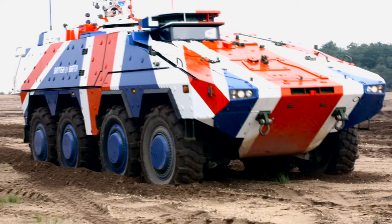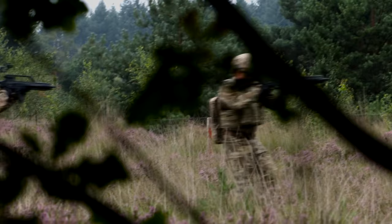The Boxer armored vehicle was originally a collaboration between Germany, the Netherlands, and the United Kingdom. In 2003, the UK withdrew from the program, but would see a return in 2018 to place their own orders once the vehicle was in operation.